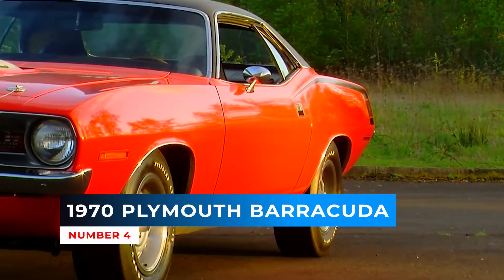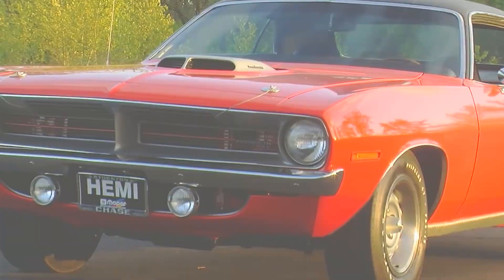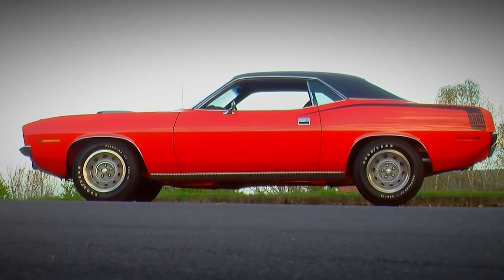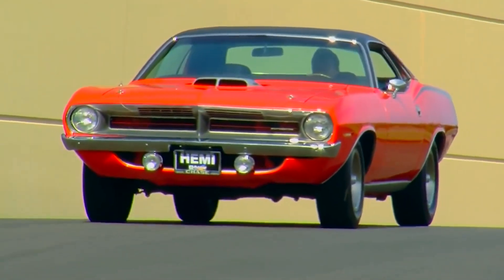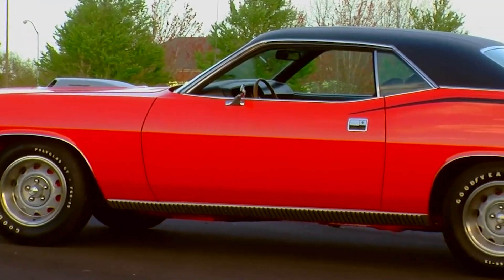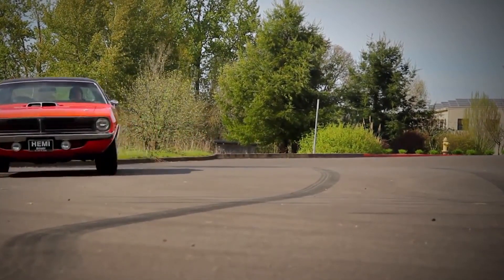Number 4: 1970 Plymouth Barracuda. 1970 also included the All American Racer's Cuda, a Trans-AM homologated race car equipped with the 340 BBL. The new body style is much more aggressive and squat. The engine list for the '70 would be the largest in the Cuda's lifespan, ranging from the 225ci Slant 6 to the monstrous 426 Hemi V8. The fish now has a rocket pack strapped to its back and no more Ford Mustang is capable of catching it.